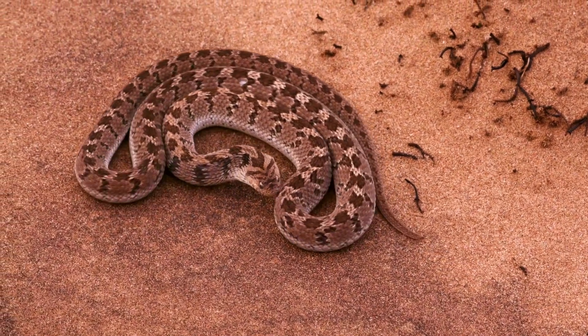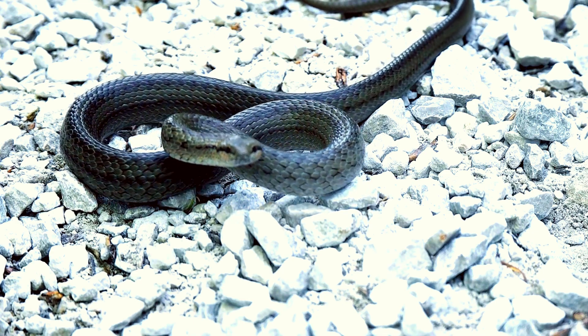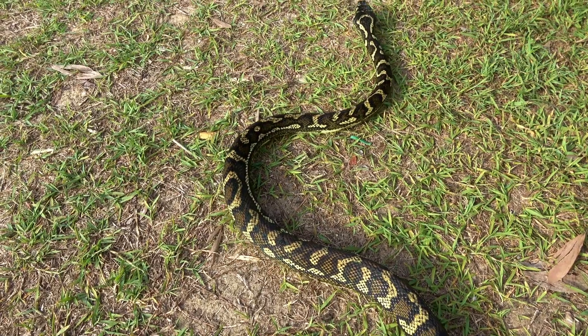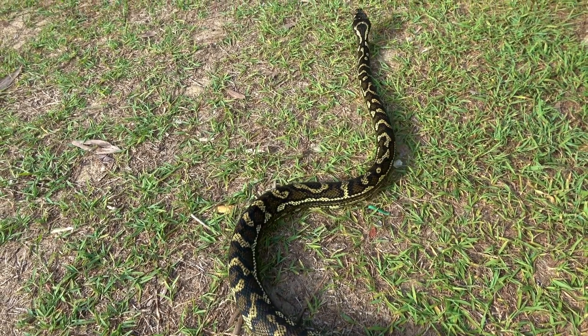Snakes seem to get around just fine without any bones, fluidly bending and twisting their long bodies over the terrain. But contrary to appearances, snakes do in fact have a specialized inner framework of bones providing structure and support.